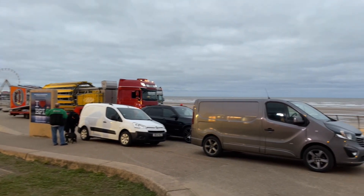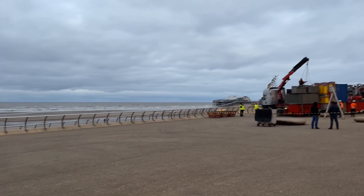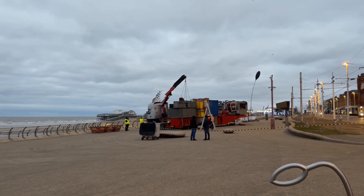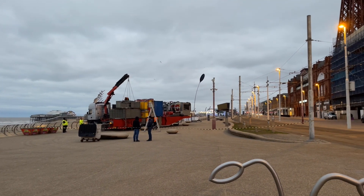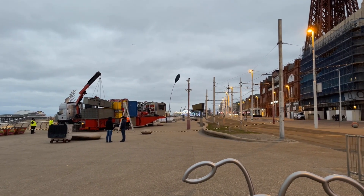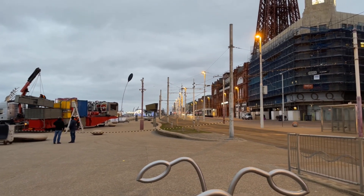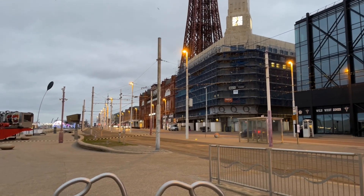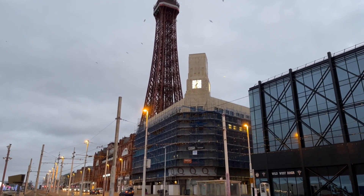So I'm here on Blackpool promenade on a Saturday morning and look at this — the Star Flyer ride, they've found the site for it right here. I had a feeling this place would be good. It's next to the glacier just the other side there, and they're putting it up right where that wagon is — that's where the base is going to go, and it's not far from the tower.